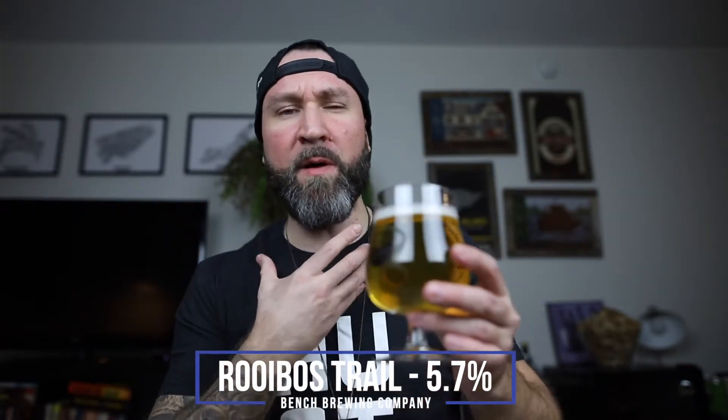Super crisp carbonation — that real bubbly stuff that catches in your throat. Balanced lemon vibes. Certainly some tea astringency, a little bit of bitterness in there. Super smooth. Definitely got that creamy buttery vibe that a lot of Bench's beers do have and it's fantastic. Drinks exceptionally well. This is definitely something you could sit on all day.